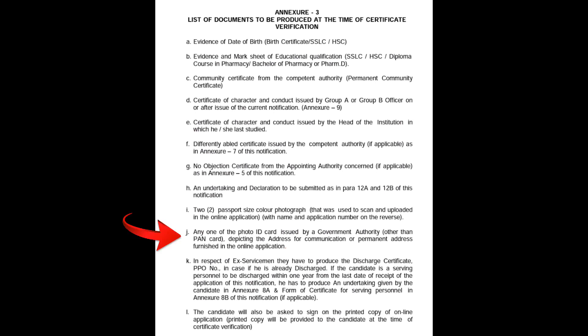Any one of the photo ID cards issued by a government authority — this is a photo ID card that we will submit. For example: Aadhaar card, Voter ID, or driving license. This is a government-issued photo ID card. In the photo ID card, there should be a permanent address or a communication address.